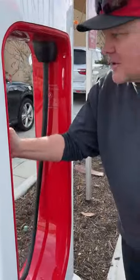All right, we are done. We are done charging at the brand new Valencia supercharger. Let's put it back where it belongs. Here we go. Thanks for watching.